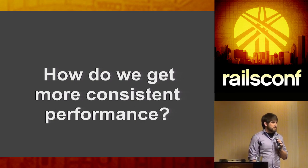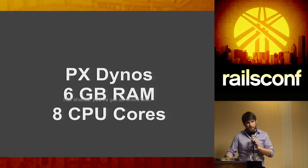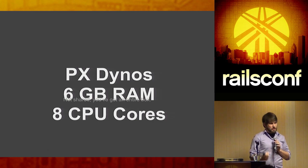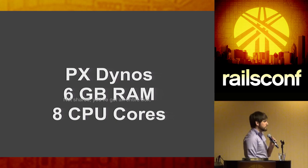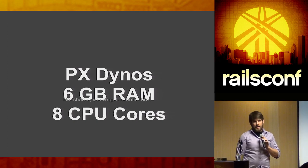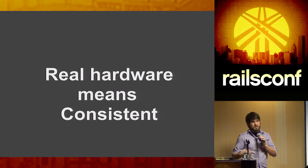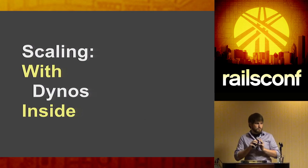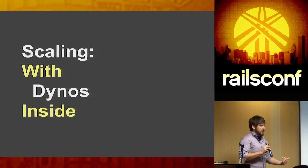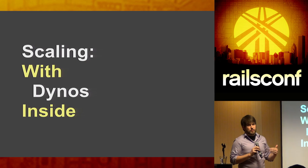One thing we launched this year was PX dynos. A typical dyno has 512 megabytes of RAM on shared infrastructure. A PX dyno has 6 gigabytes of RAM and 8 CPU cores — and it's real hardware, not on the same shared infrastructure. You can scale with dynos, and you can also scale inside of dynos — two important parts to cover.